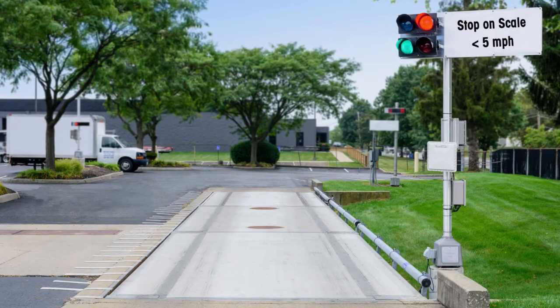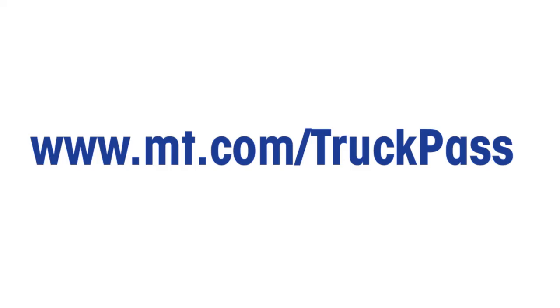Truck Pass can change the weighing process in such a way that improves productivity, safety, and emissions. Visit www.mt.com/truckpass for more information.